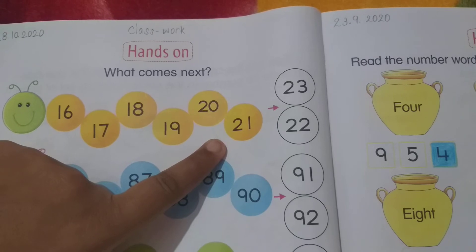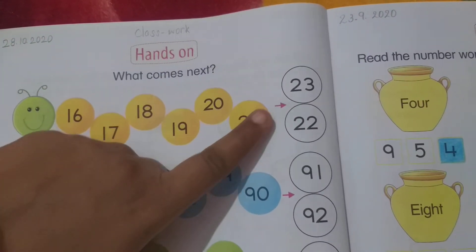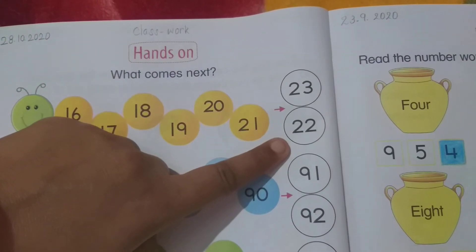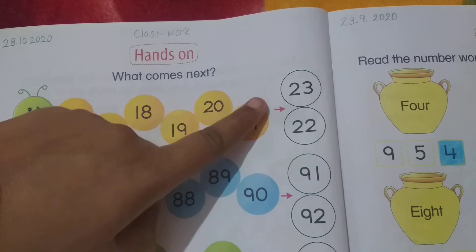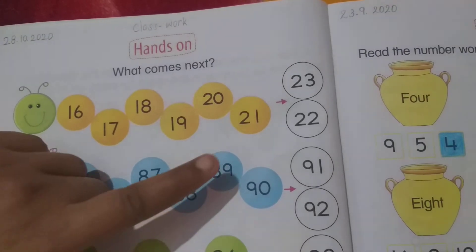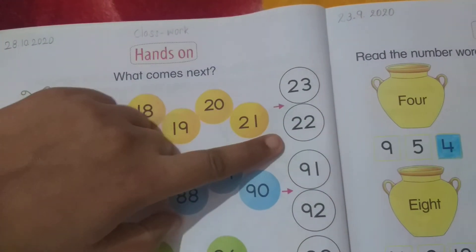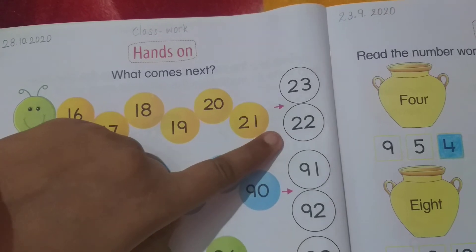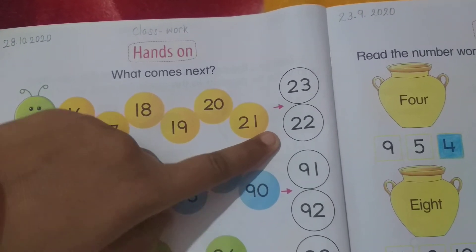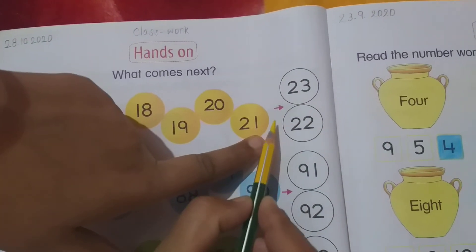Tell me, students — what comes next? Number 23 or number 22? Tell me. Compare the numbers: which one will come first, number 23 or number 22? Yes, very good — number 22. So you have to color the circle with yellow color.